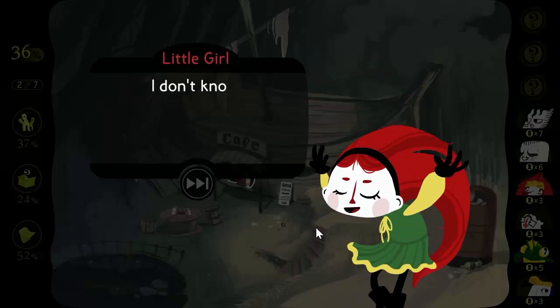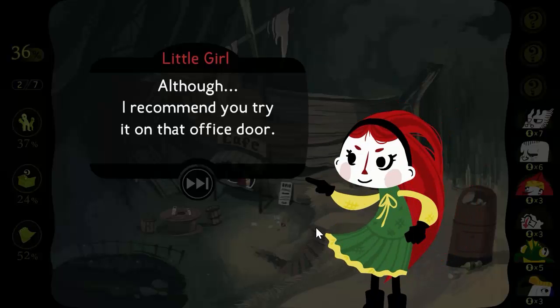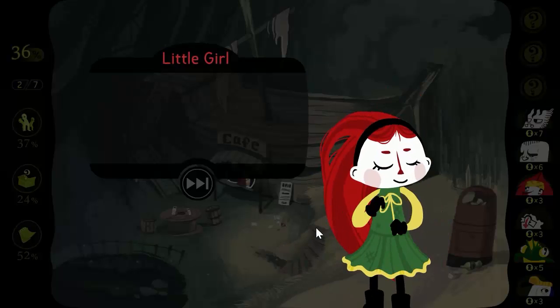What key? You could try it on any door you like, although I recommend you try it on the office door. Remington's office?